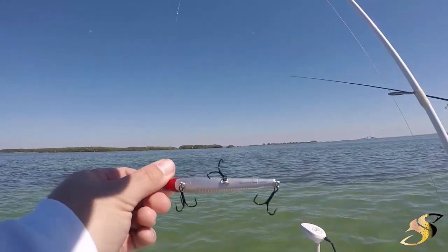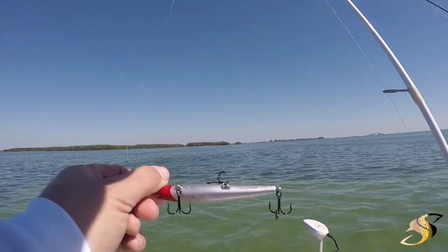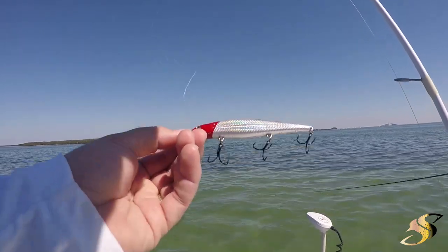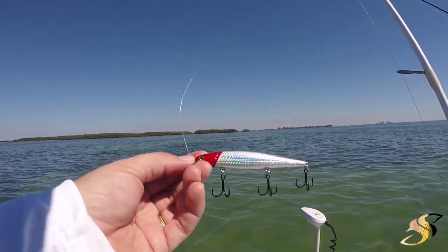What I'm throwing currently — this is the Pointer 97 MR sinking, redhead, silver body. It's got the holographic flash, super sharp trebles.